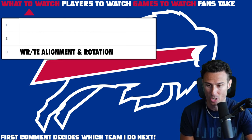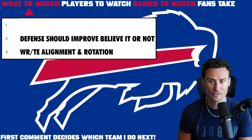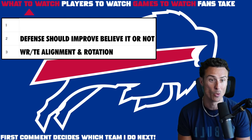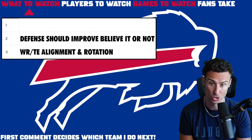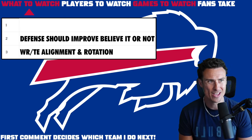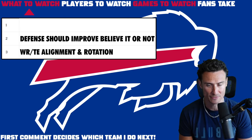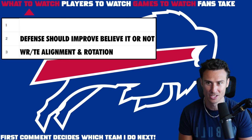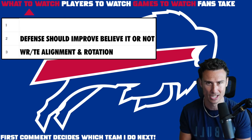Number two: believe it or not, this defense should improve — it actually should be better. That is one thing I think people get wrong. Maybe not Bills fans, because fans are going to be optimistic, and you should be especially if you're a Bills fan. But I think most people think, well, they lost both their safeties — who were aging, by the way — and were more cover-two guys. The Bills got so predictable in cover two, and last year they started to mix it up more but got so depleted on defense.